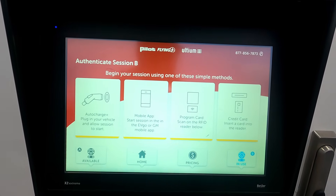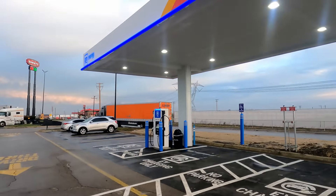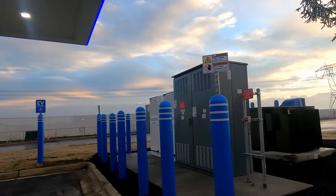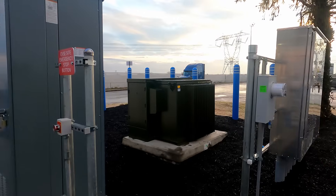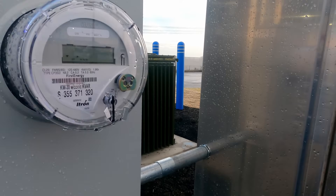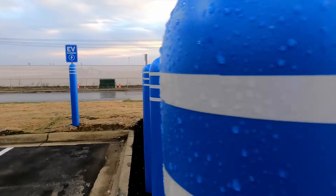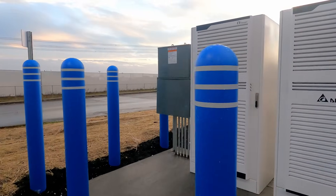There's a fair amount of information here. It's a bit noisy with trucks in the background, but you've got your clearly branded GM Energy Pilot Flying J dispensers at some of these locations. There are two cabinets at the back — transformer and meter all in one area — and Delta power cabinets, one per dispenser.